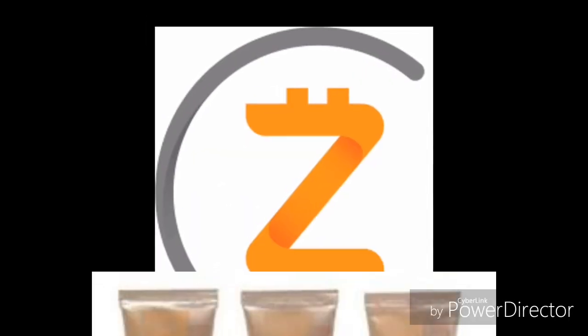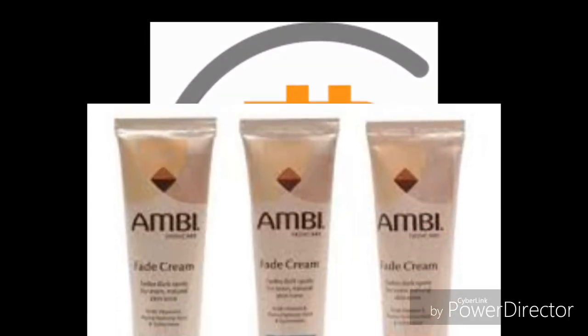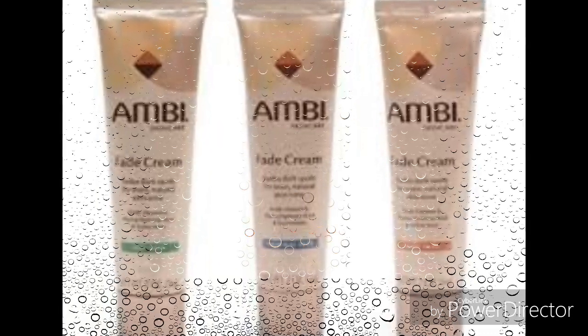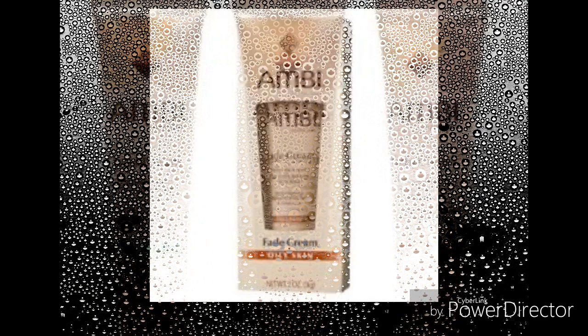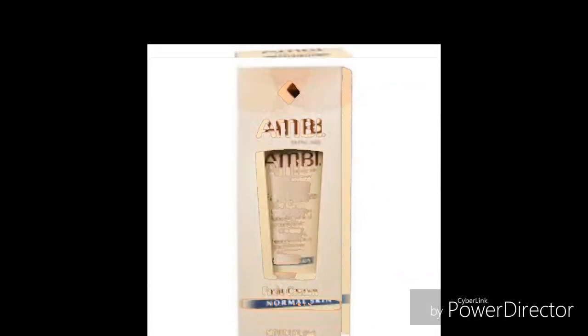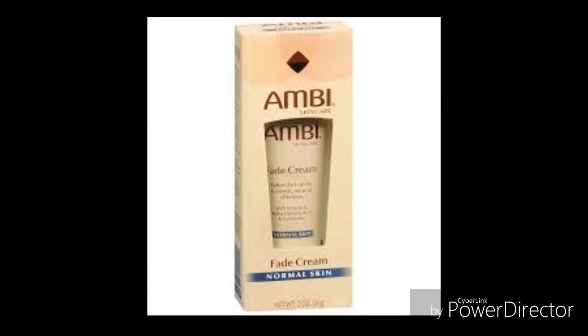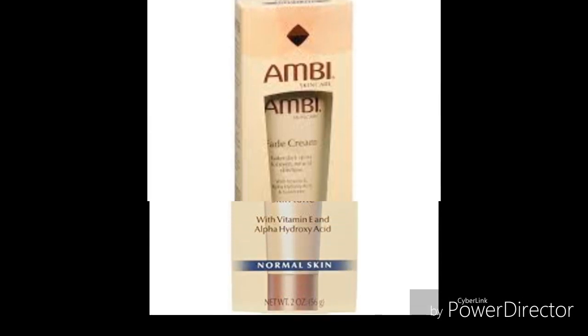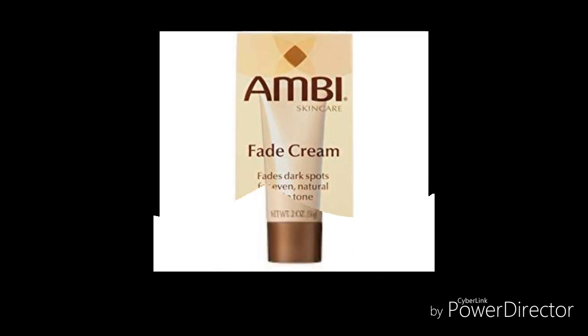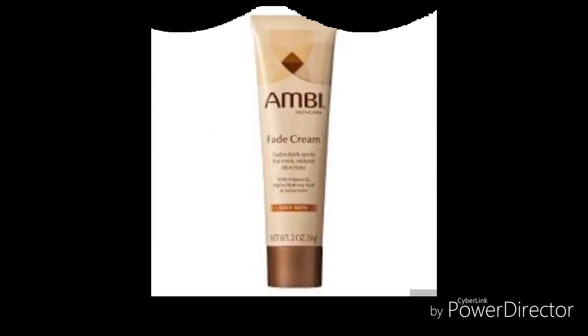Ambi fade cream is a good product for getting a fair skin tone. Results are noticed within two weeks as the skin takes up a beautiful glow. Ambi fade cream aids in the removal of dark spots, reduction of wrinkles, and softening the skin. It can also stop harmful UVBs, so it can be used as a sunscreen.